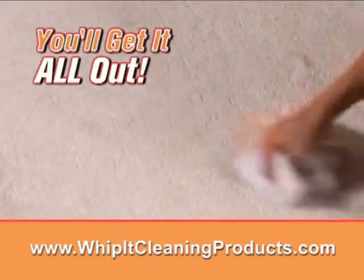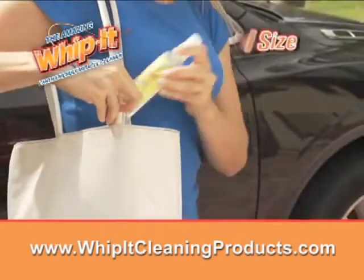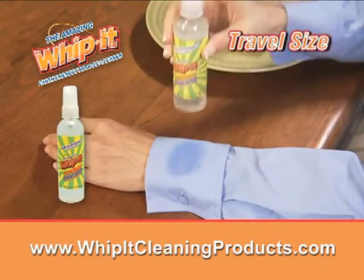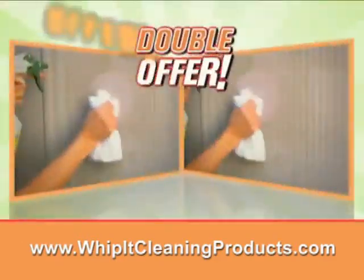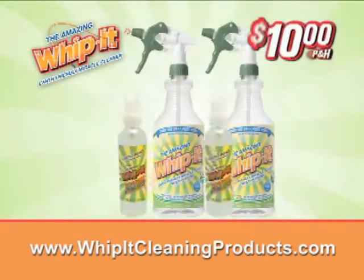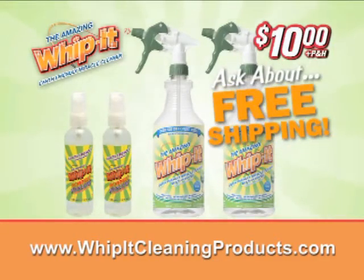Everyone who calls or goes online to order will get a large bottle of Whip It! for just $10. And to make this the best deal on TV, we're going to send you a travel size bottle of Whip It! absolutely free. But we're not done — call right now and we'll double the entire offer, just pay additional processing. You get two large bottles of Whip It! and two travel size, all for just $10. Plus, find out how to get free shipping.